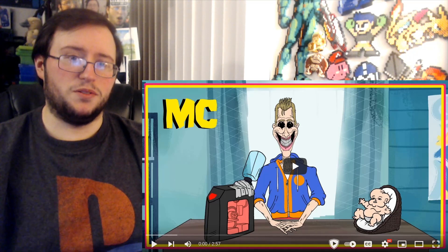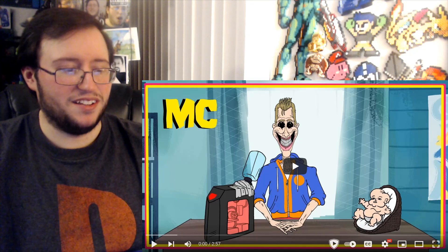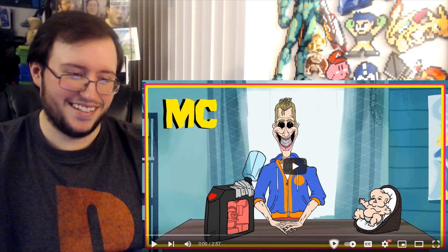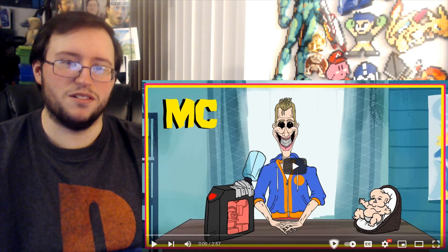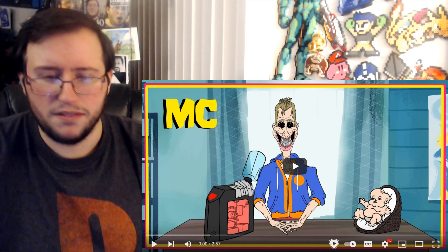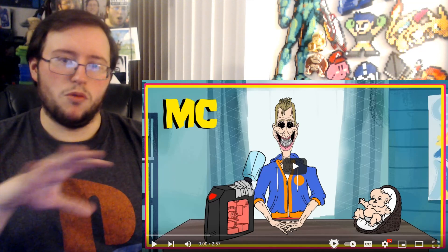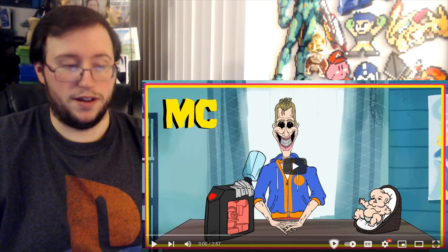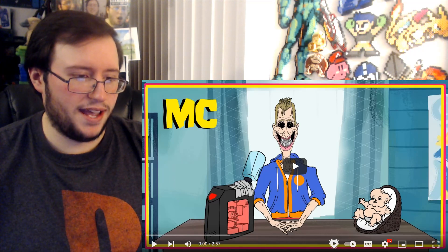Alright everyone, welcome to another reaction for another Meat Canyon animated show. This one is 'YouTube Recommends Tech Review,' and I just noticed there's a baby in the thumbnail. Of course it's all about Linus — everybody knows Linus Tech Tips, right? That's the channel I watch from time to time, usually when I want to learn about some tech I'm thinking of acquiring, like a computer or whatever.